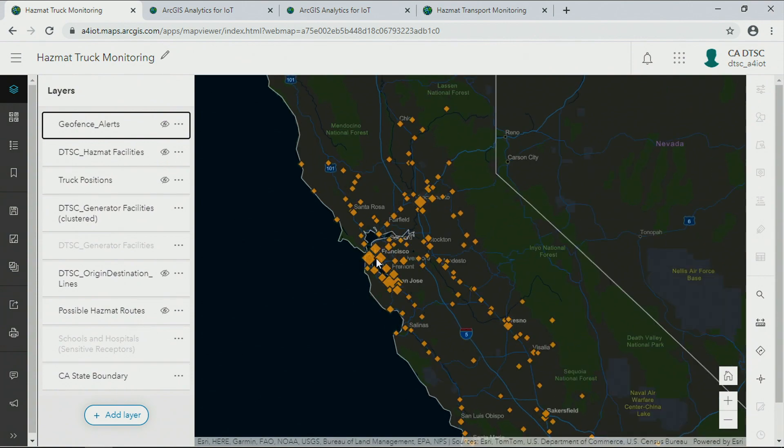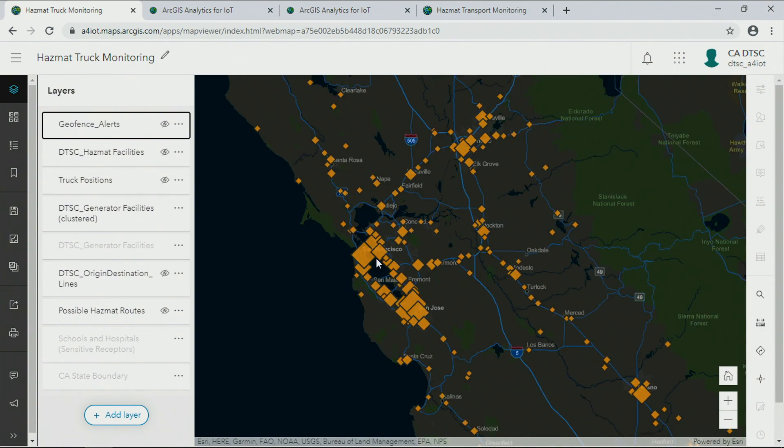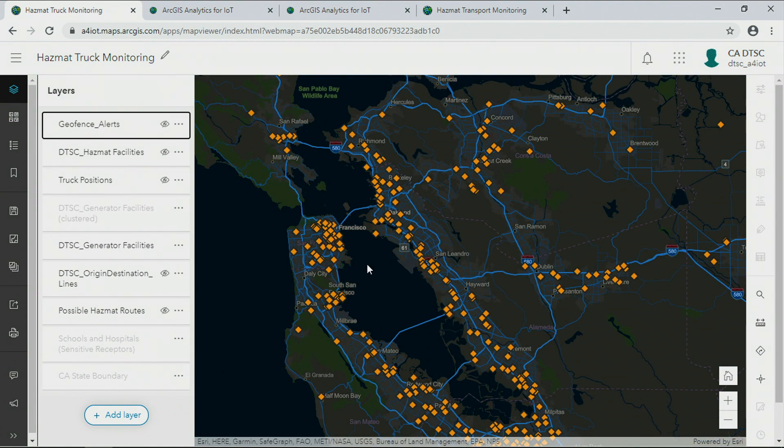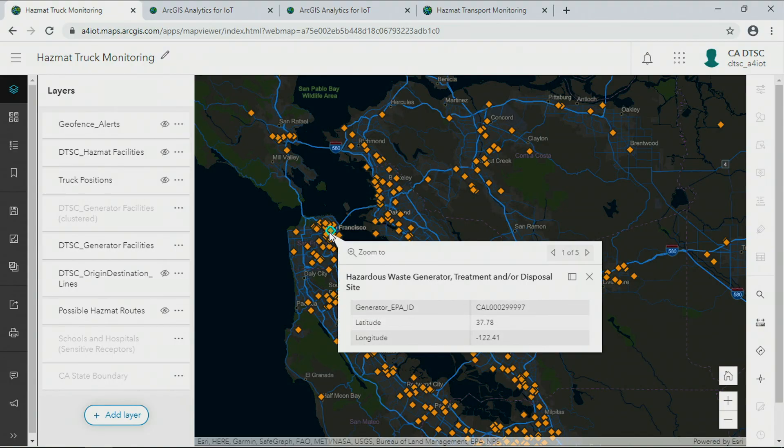The California Department of Toxic Substances Control is charged with protecting Californians and their environment from exposure to hazardous waste, and this includes substances from iron and steel production, lead processing, and more. And like many states, there are thousands of industrial and manufacturing organizations that can generate toxic substances.